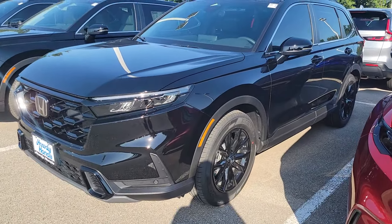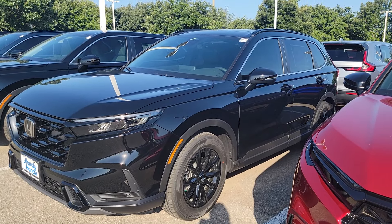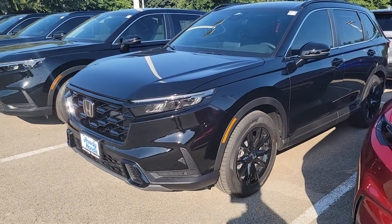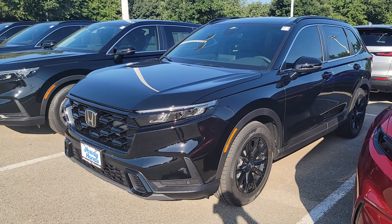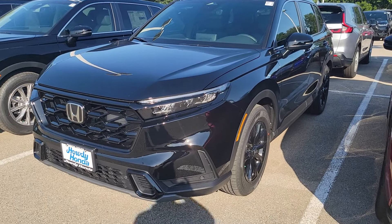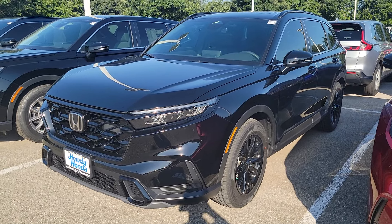It's a 2025 CR-V Sport L. We still have one 2024 CR-V Sport L left — it's also black. So if black's a no-go, then that's a no-go. But the good thing about the 2024 is you get two years of oil changes for free, paid by Honda, instead of one on the 2025s, and you get a 1% lower interest rate than the 2025s.